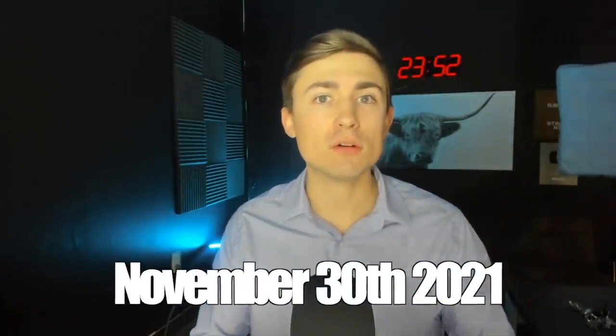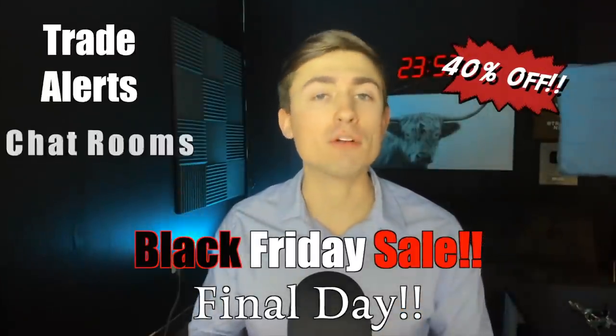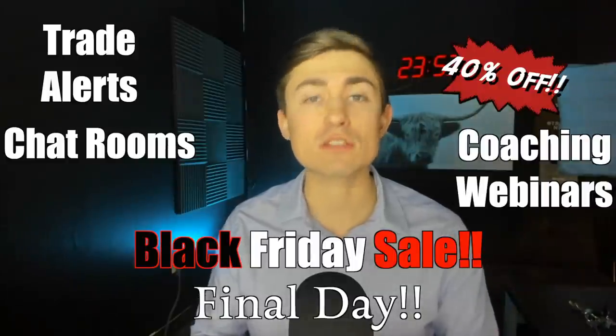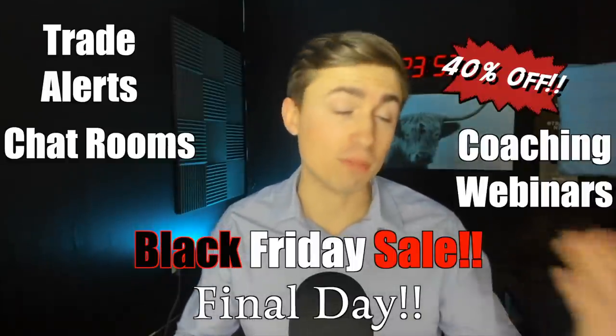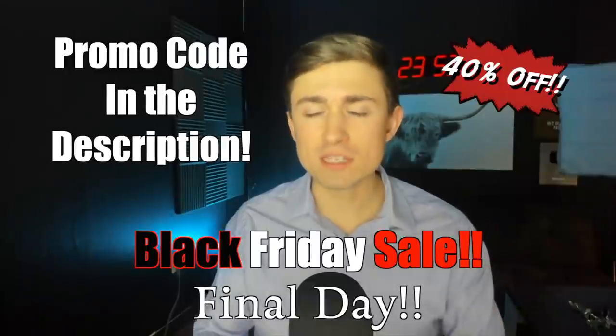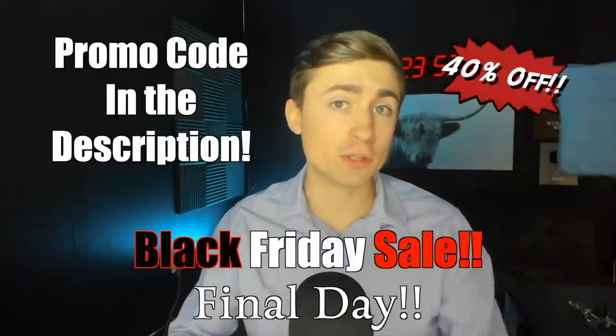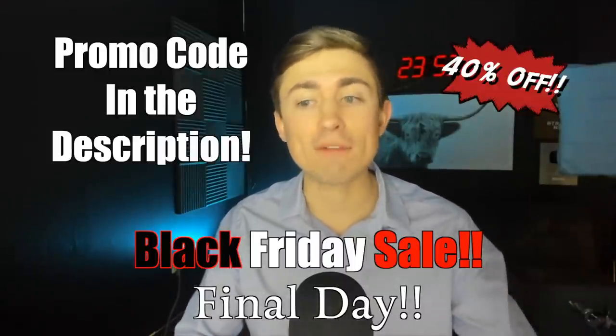Before I get too far into the video, I do want to say our Black Friday sale is ending officially today. So if you'd like the 40% off discount on things like our trade alerts, chat room access, and coaching webinars within our private Discord server, all the information can be found down below in the description. 40% off — the lowest price of the year.